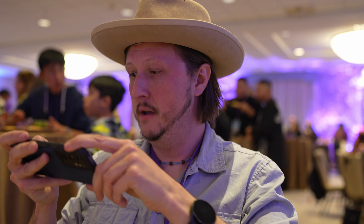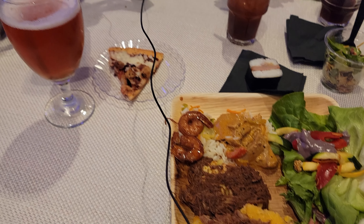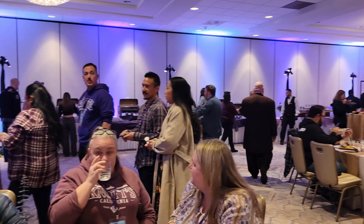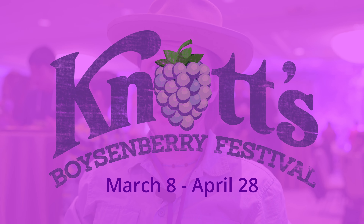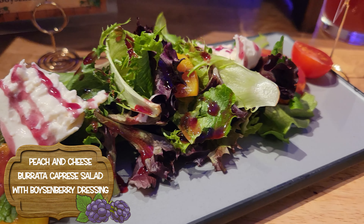We're going to do everything at once, and this is just a huge spread — I'm going to show you guys what this looks like. Look at this spread, this is incredible. It's an entire buffet all the way along the wall over there, covered in buffet items. We've got a lot to get through. This is the food from the upcoming Boysenberry Festival, which opens on March 8th, 2024. First up, we have the Peach and Cheese Burrata Caprese Salad with a Boysenberry Dressing.